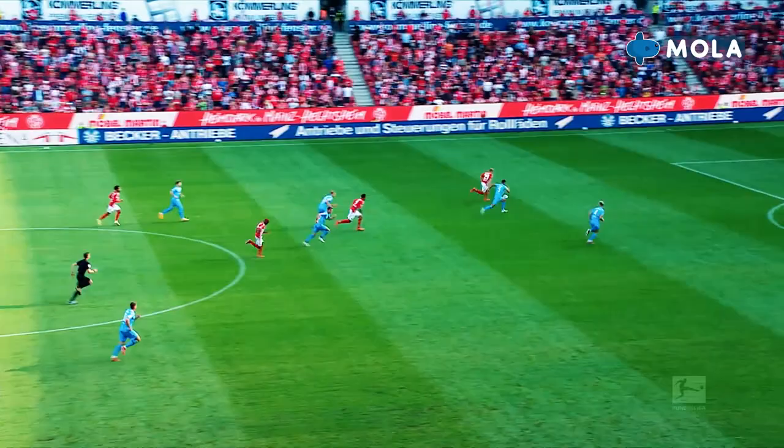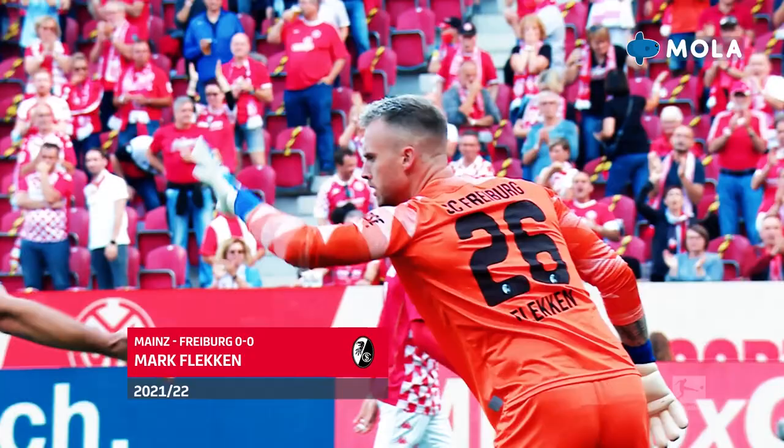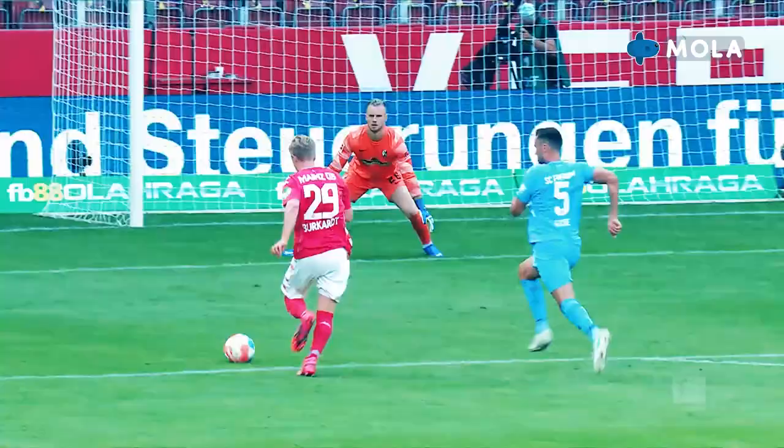Mainz have been a lot better. Borkhardt on a great run here — oh, Borkhardt with a shot stopped brilliantly by Marc Flecken. Borkhardt was the man of the match last week, and he scored his first of the season to open the scoring in Mainz's 2-0 win at Hoffenheim. But beaten here by a terrific goalkeeper.